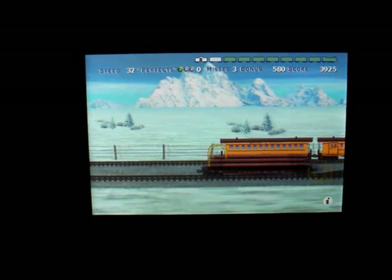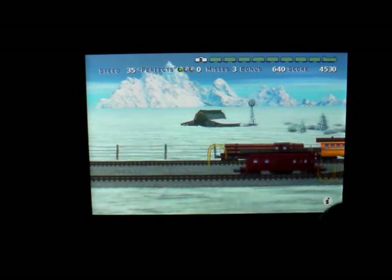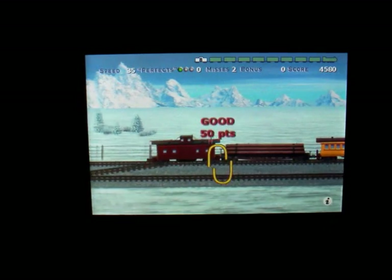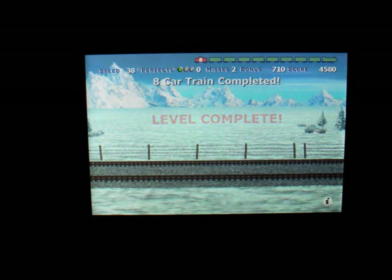As you can see, the points vary for each one. Now I missed that one. So 8-car train completed.